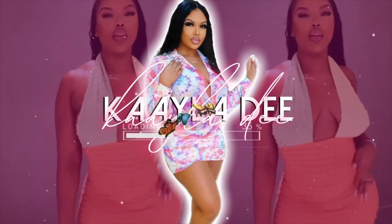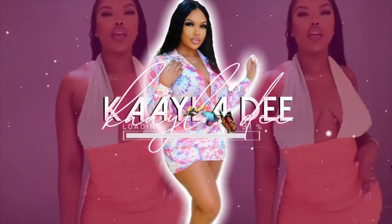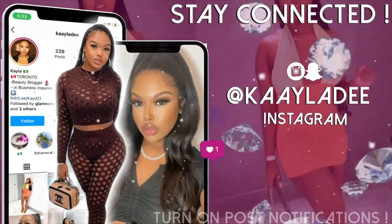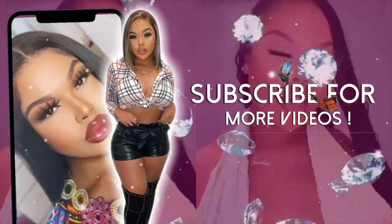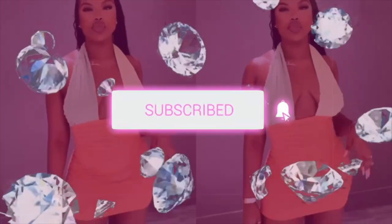You're watching Kayla D, Caribbean queen Kayla D, Caribbean queen Beauty, fashion, everything. Hey guys, welcome back to my channel. If you aren't new, welcome. My name is Kayla.